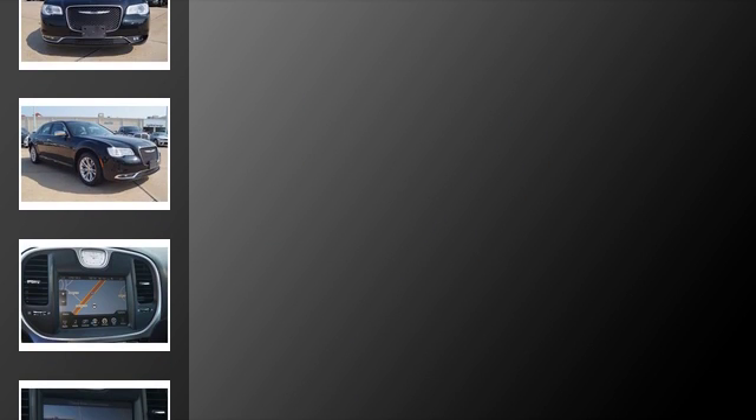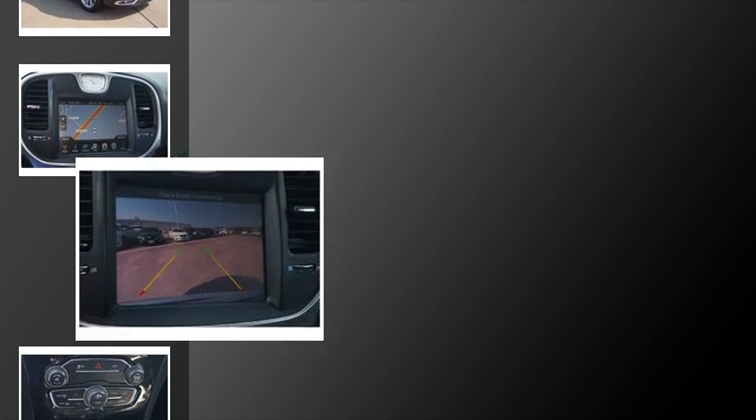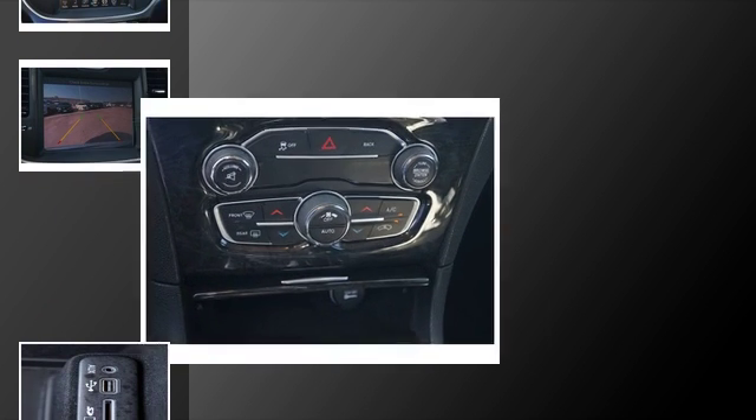All of the following features are included: traction control and stability control systems, heated side view mirrors, LED tail lights, front and rear reading lights, front fog lights, and a tripodometer.